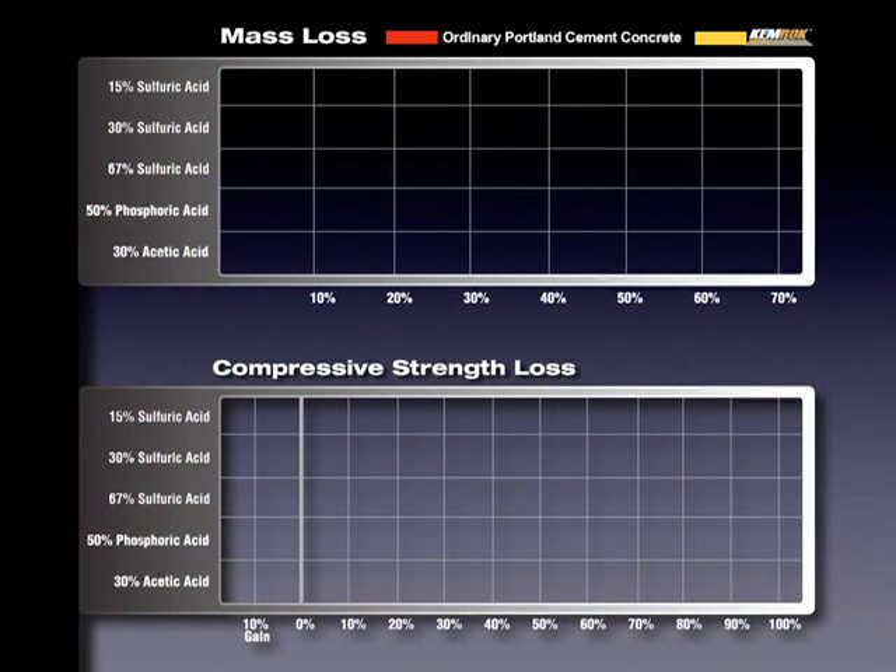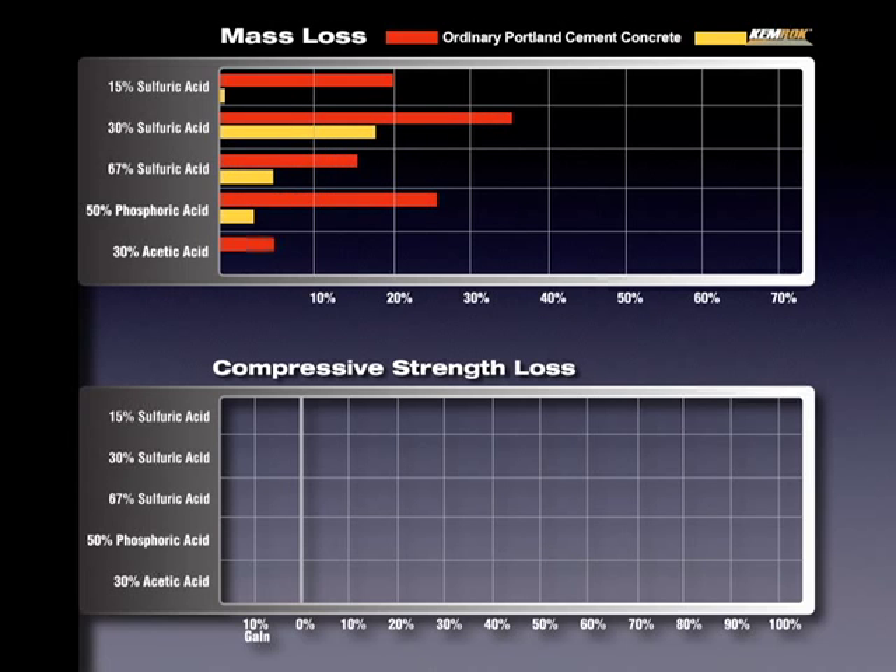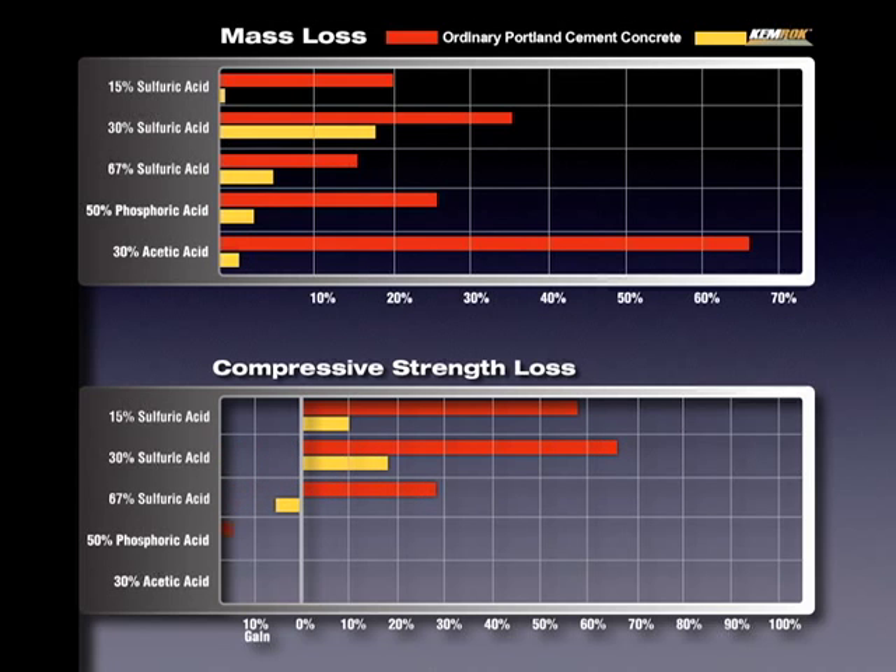As illustrated in the following graphs, Chemrock outperforms ordinary Portland cement concretes for chemical resistance with respect to mass loss and compressive strength after 84 days of exposure to corrosive agents such as sulfuric, phosphoric, and acetic acids.